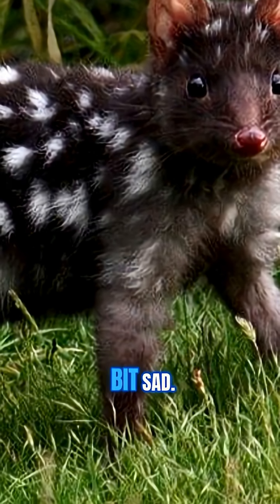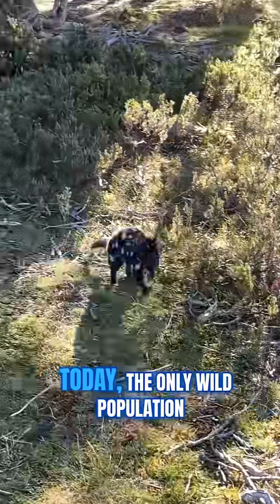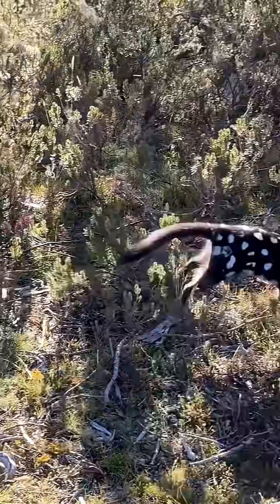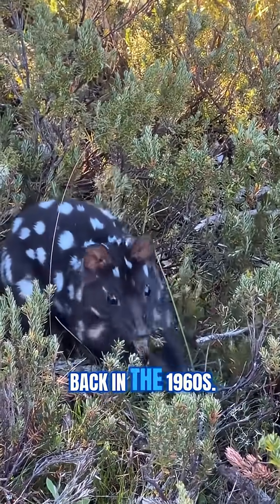Here's something a bit sad: Eastern Qualls used to roam all over southeastern Australia. Today, the only wild population left is in Tasmania. Mainland populations disappeared back in the 1960s.